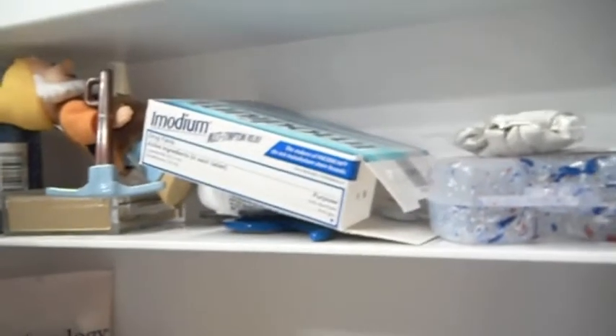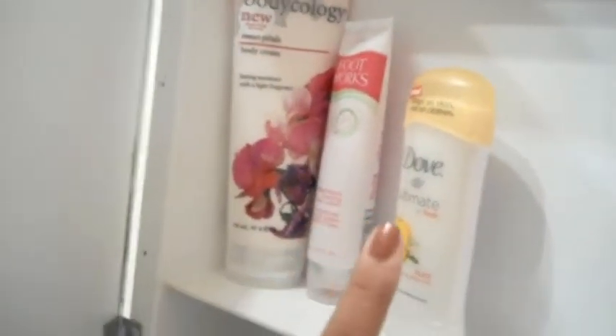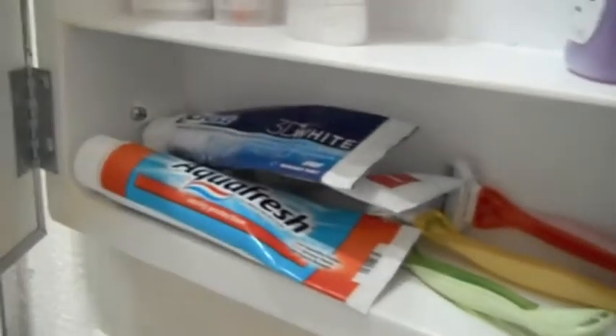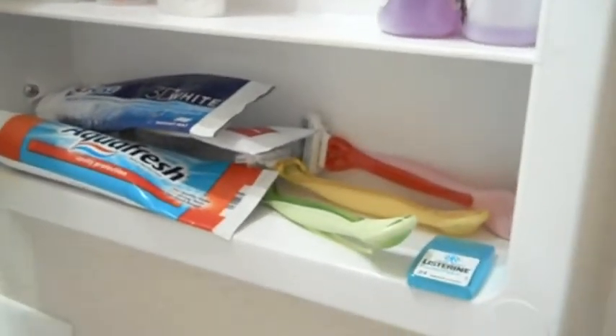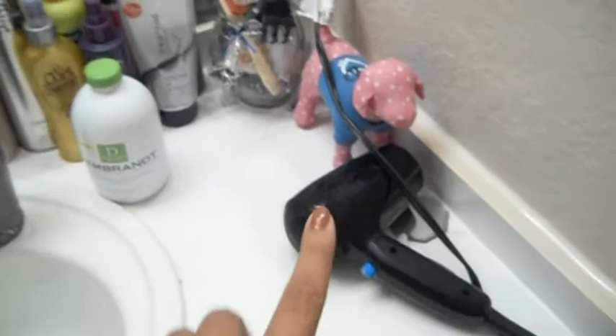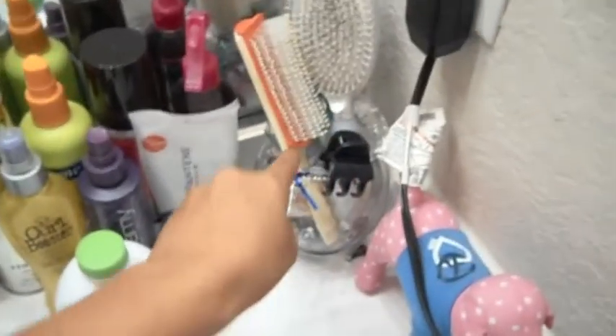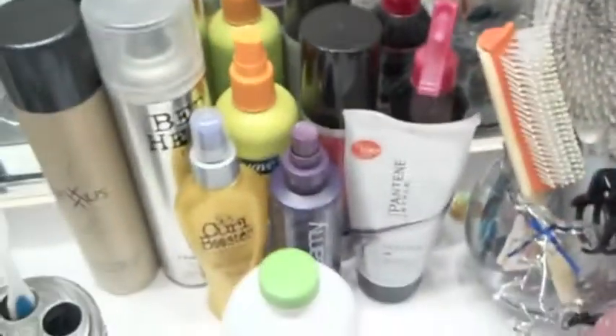There's some medicine, a retainer case, lotion, foot lotion, deodorant, nail polish remover, toothpaste, my sister's razors, and a Listerine thing. On the counter we have a hair dryer, a Victoria's Secret Pink dog that holds hair ties, a clip, and my hair brushes.